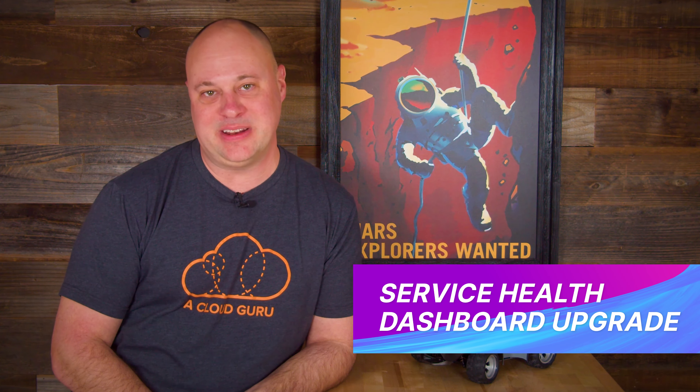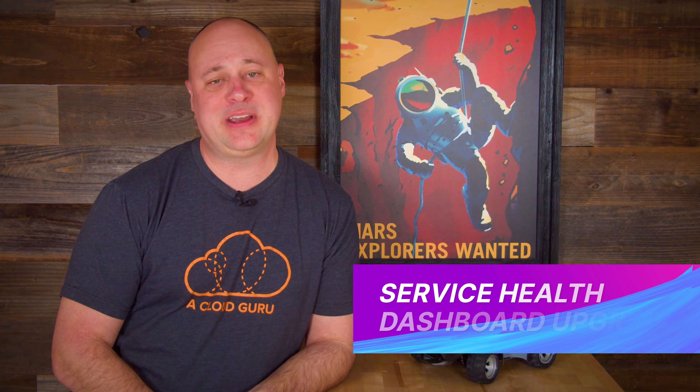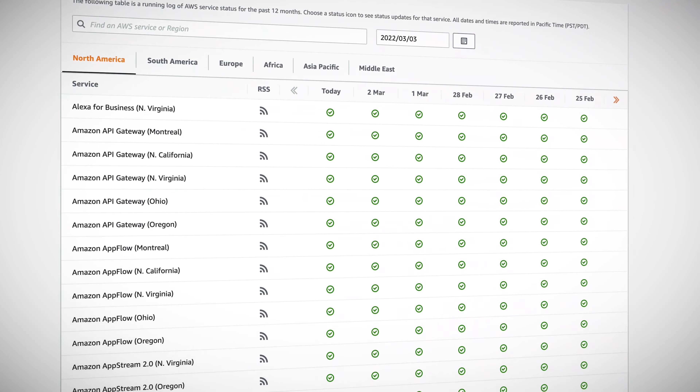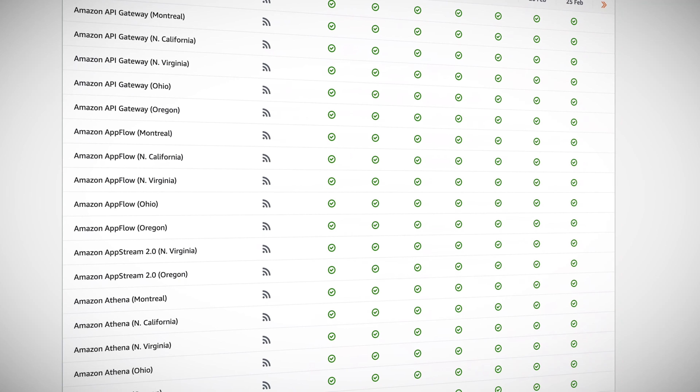The humble, modest, and much maligned AWS service health dashboard has gotten an upgrade. Recently, AWS announced a significant facelift and usability upgrade for the AWS service health dashboard, featuring a searchable event log and the ability to see account-level and organization-specific service impacts. Additionally, the new dashboard will support more of a root cause holistic view versus just a sea of service-specific reports.